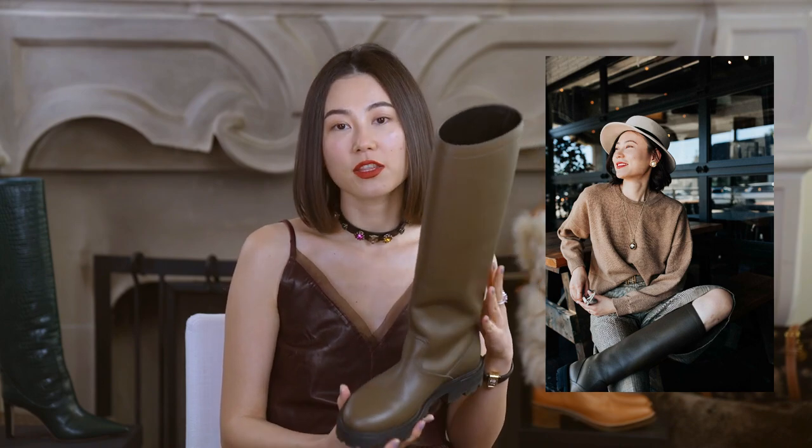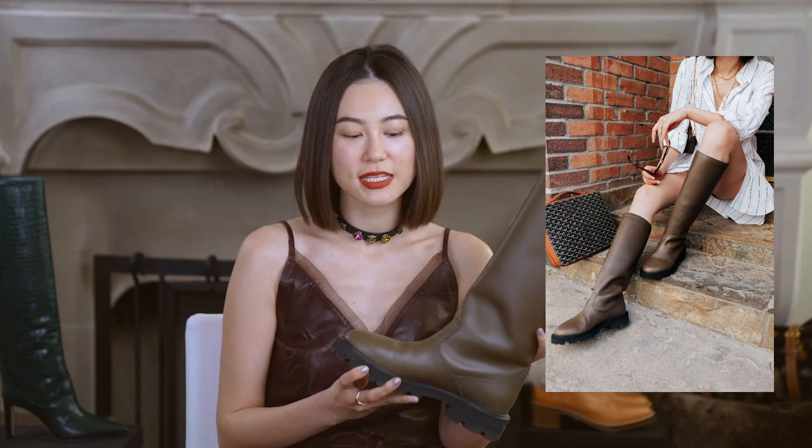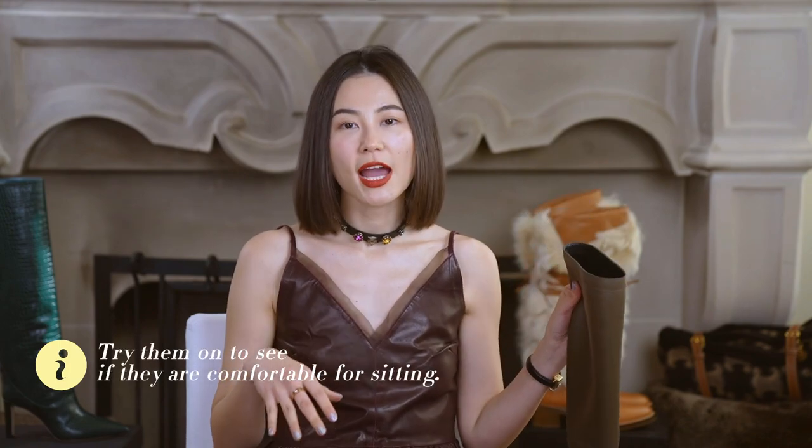I pair them with shorts, chunky sweaters, or with jeans. It can look very cool or casual. One thing I recommend is that you wear them and try sitting down to see whether they're comfortable for sitting.